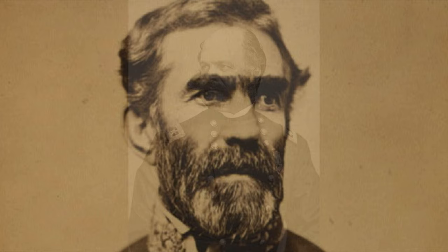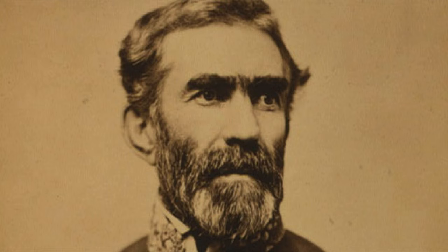Morgan's superior, General Braxton Bragg, specifically ordered Morgan not to cross the Ohio River into Union territory. Morgan disobeyed his orders, and from June 11th to July 26th, 1863, his troops conducted the raid in an area that ranged from Tennessee to northern Ohio.